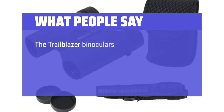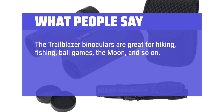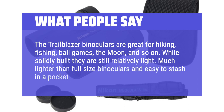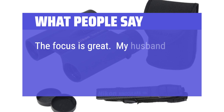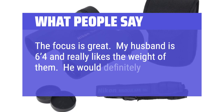The Trailblazer binoculars are great for hiking, fishing, ball games, the moon, and so on. While solidly built, they are still relatively light — much lighter than full-size binoculars and easy to stash in a pocket. The focus is great. My husband is 6 feet 4 inches and really likes the weight of them. He would definitely reorder.